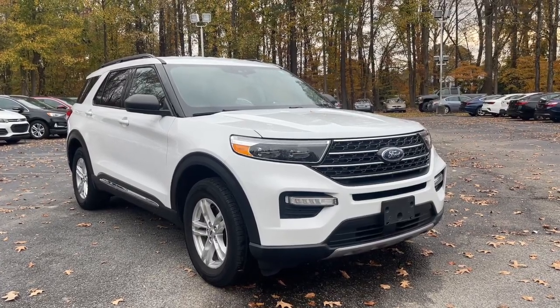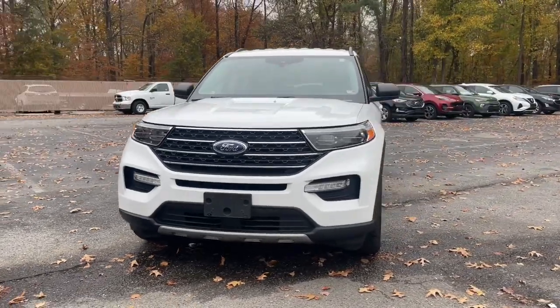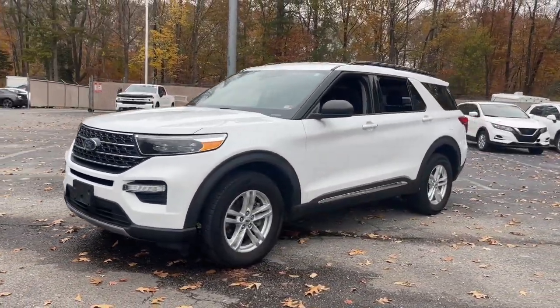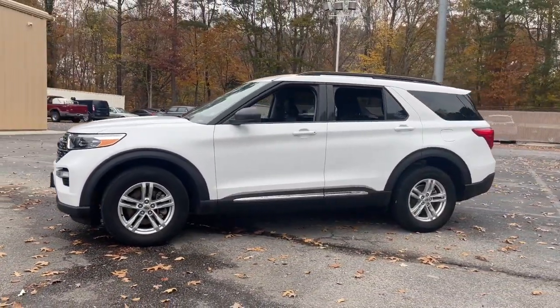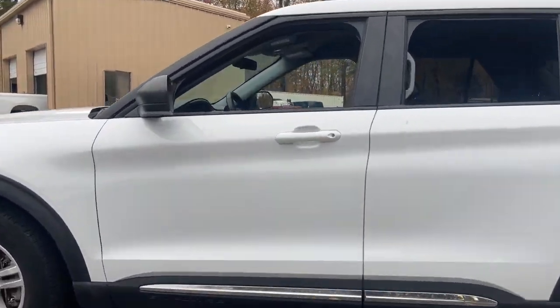Your next car could be the 2020 Ford Explorer. With less than 30,000 miles on the odometer, this vehicle provides excellent value. Take on every project with confidence in this spacious, versatile Explorer.